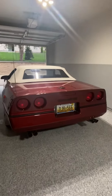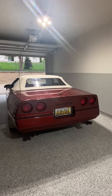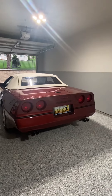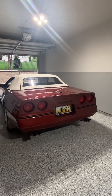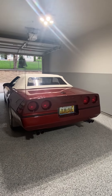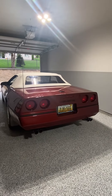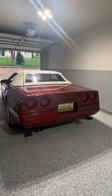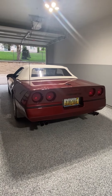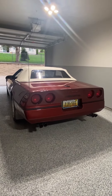Now I'm gonna have my lovely assistant Angela gun it a few times so you can hear what it sounds like under load. Go ahead baby. And there you have it — great sounding car, has a great tone.